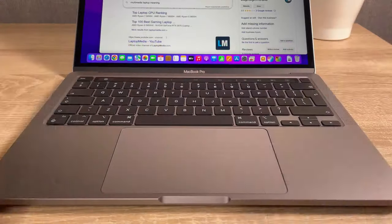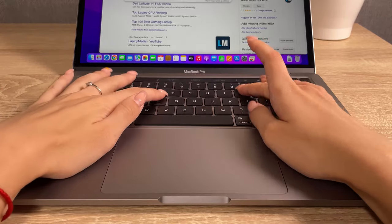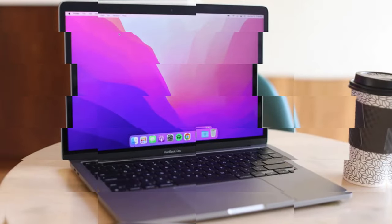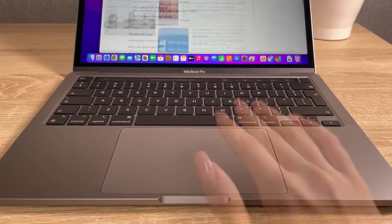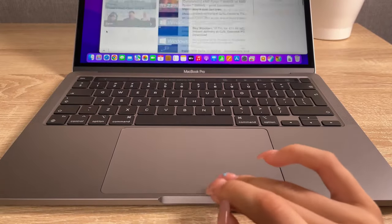Elevate your virtual meetings with a FaceTime HD camera and studio-quality 3-mic array, ensuring you look sharp and sound great. The MacBook Pro M2 is more than a laptop — it's a creative arsenal designed for those who demand excellence.